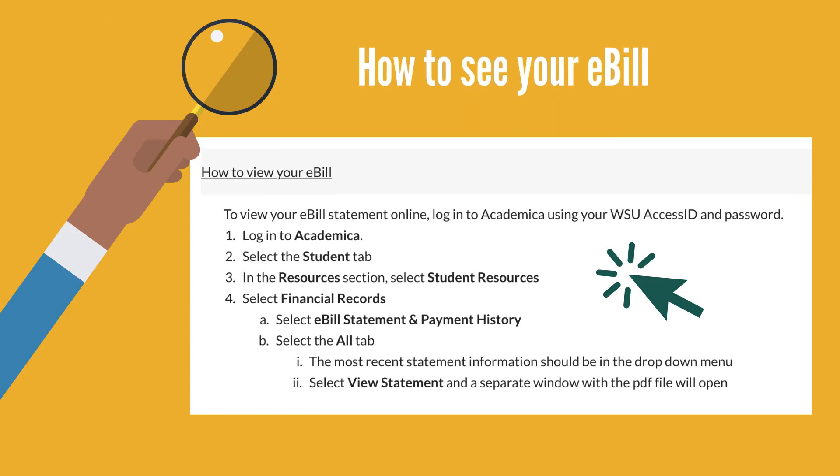To view your bill online, simply log into Academica and in the Resources section, select Student Resources. From here, select Financial Records and you will be able to click e-bill statement and payment history. Once you are here, select the All tab. Please note that the e-bill is static and does not update to reflect new charges or credits. For a more accurate update of your student account activity, you may view your student account summary, also accessible via the same section in Academica.